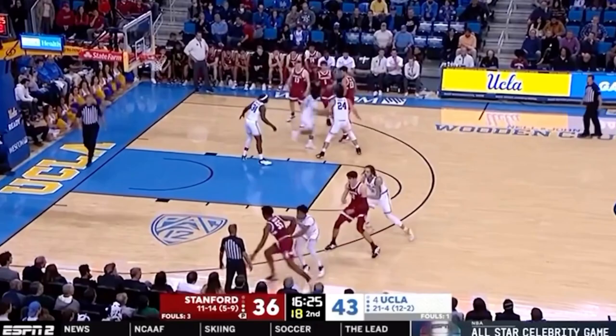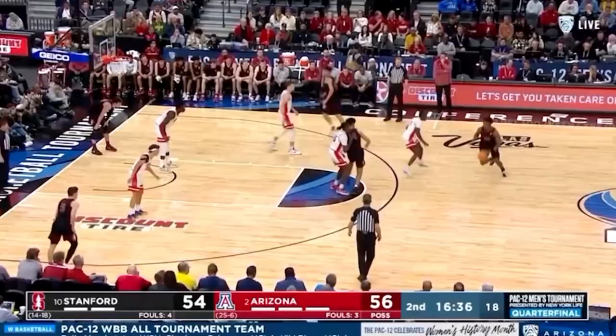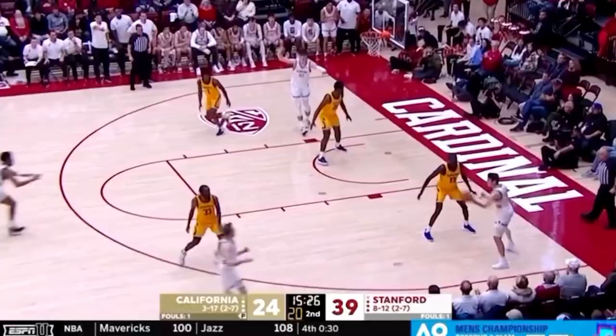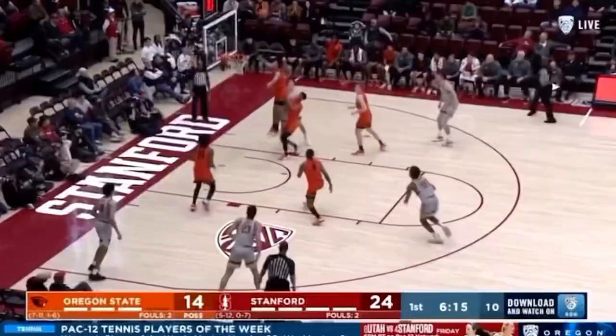Harrison Ingram is a 6'8", 230-pound wing out of Stanford. He's a very unselfish prospect who translates as a big-time playmaker. He ran the pick-and-roll this past year over 100 times to either score or find teammates — a tough task for smaller defenders.